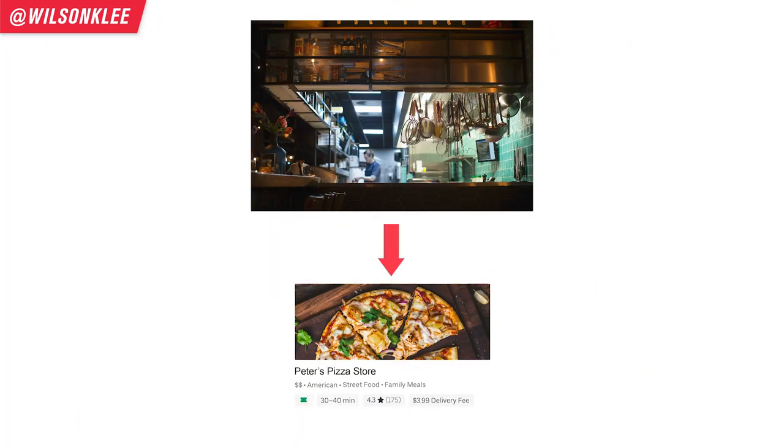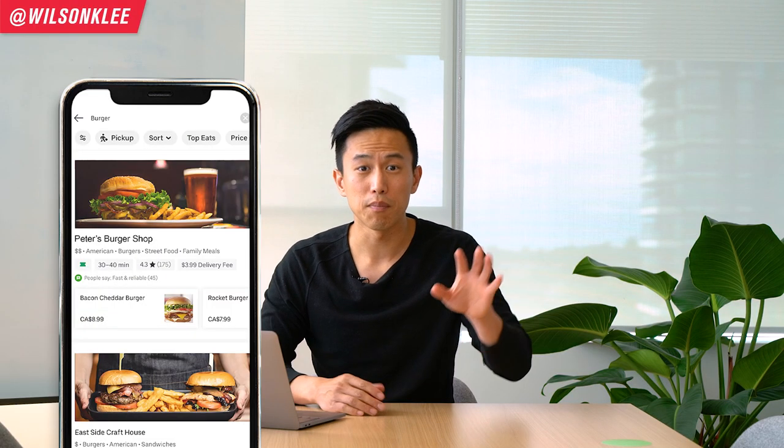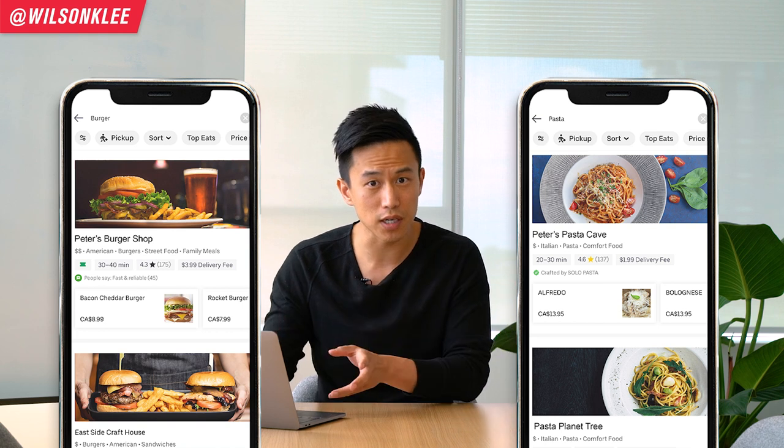So the million-dollar question is: how do you become the top result when people are searching for pasta and burgers? Well, you're in luck because there is a way. Imagine you can create multiple different brands coming out of your kitchen — out of Peter's Pizza Shop. You can create brands like Peter's Pasta and Peter's Burger, all coming out of your own kitchen, so that when someone searches for pasta or burgers, they pop up. That's like having three restaurants coming out of one location.